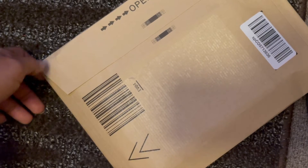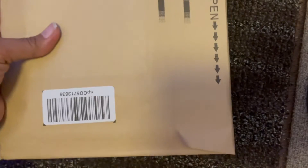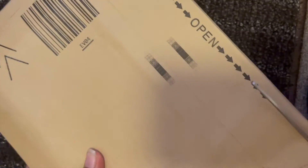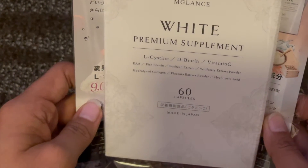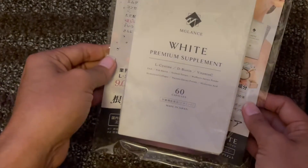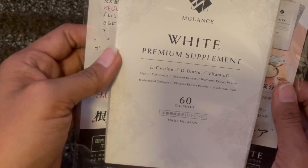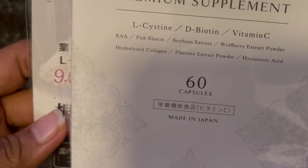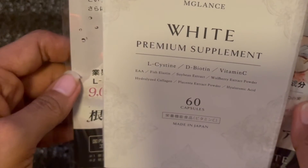We're gonna unbox this package. This is from Amazon — I ordered it yesterday. It came from Japan, from MG Lens or MDLens.